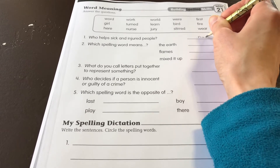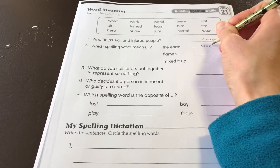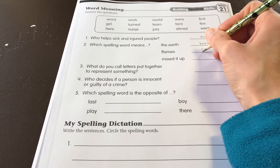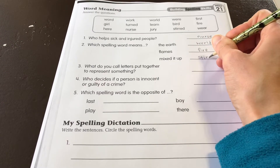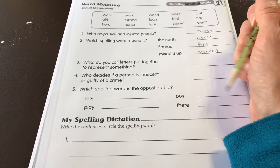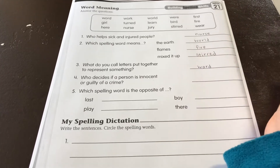Number one: Who helped sick and injured people? That should be a nurse. Number two: Which spelling word means the earth? That would be world. Number three: What word means flames? Fire. What word means mixed it up? Stirred.